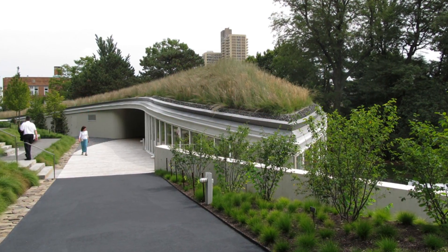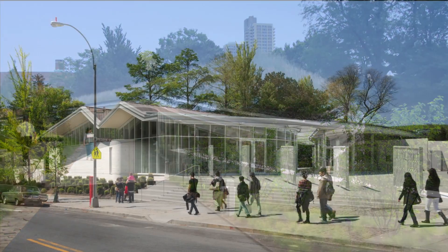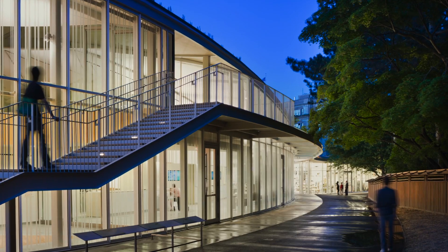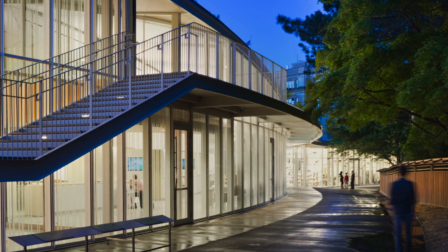Embedded into an existing hillside in its northeast corner, the new LEED Gold Certified Diane H. and Joseph S. Steinberg Visitor Center offers an exciting and innovative gateway into the garden. Designed by Weiss Manfredi, the $28 million Visitor Center is a model of energy-efficient design.